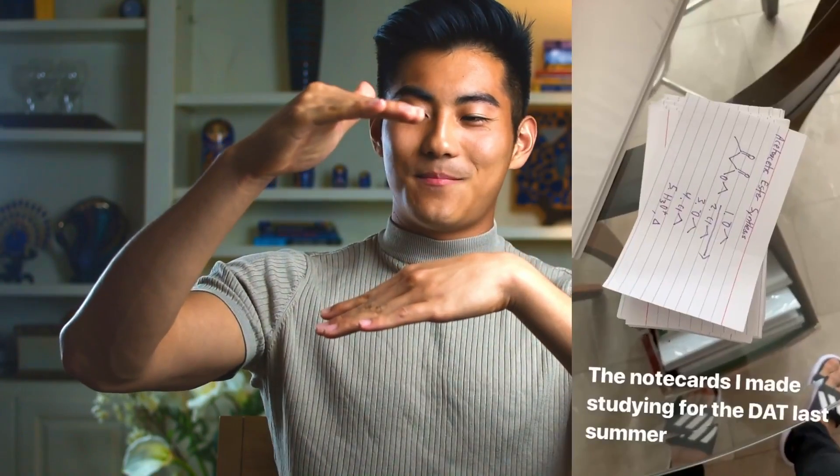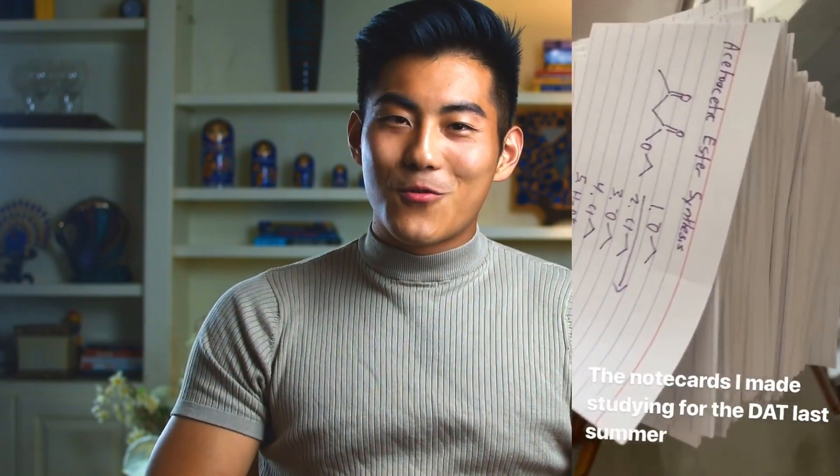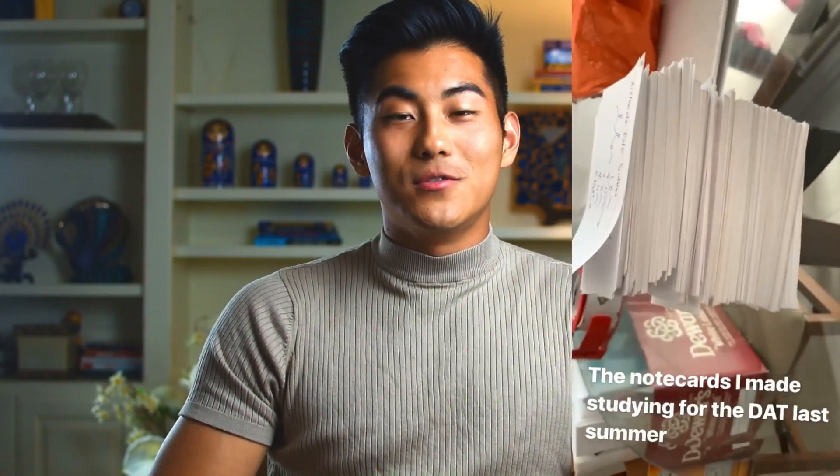For the biology section, I made note cards, which was very time-consuming — a stack this big. If I were to do it again, I'd use Anki. Anki is software that uses spaced repetition to help your brain learn really efficiently, and it gives you reminders throughout the day of when to review your cards. Definitely check Anki out — I'll link it in the description below. I think it would be really helpful.